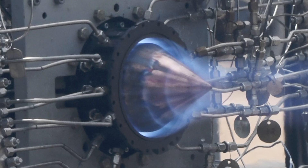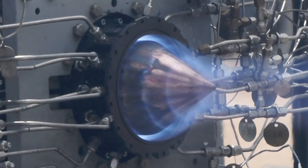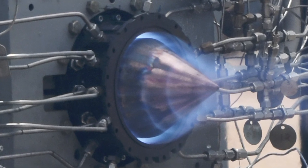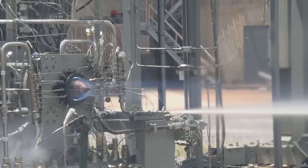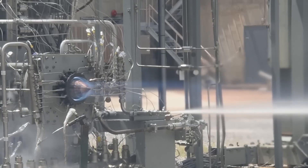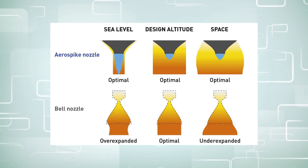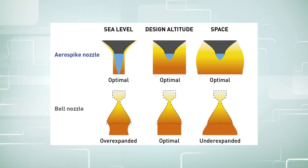Normal rockets use a single continuous burn to generate thrust, but this particular one uses RDE, creating a wave-like pattern of detonations that travel around the circumference of the chamber, providing continuous thrust. Furthermore, this material allows the engine to have an aerospike — that cone-looking thing in the middle — which automatically creates a balance of pressure, making it efficient at all altitudes, unlike a conventional bell-shaped rocket nozzle.